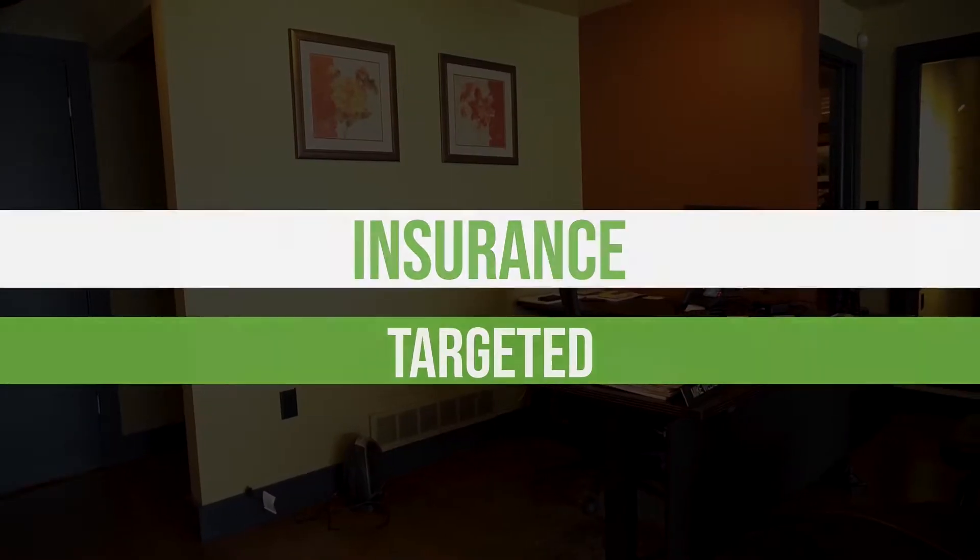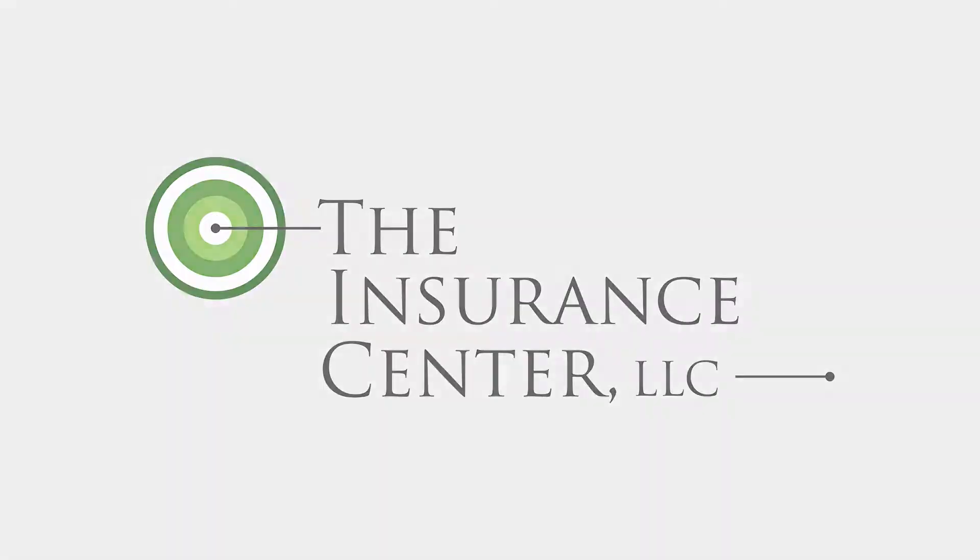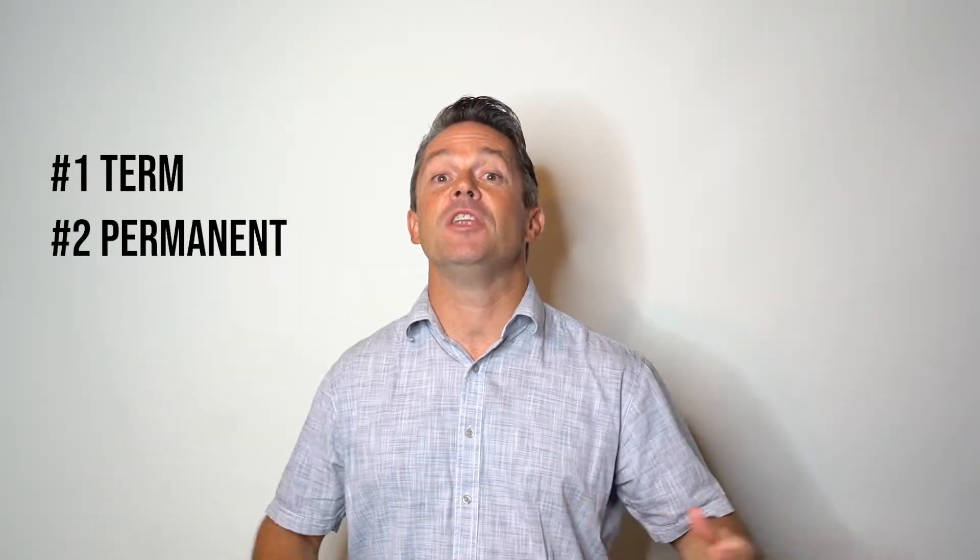Today we're going to talk about the different types of life insurance policies. There are basically two types of life insurance policies: one is a term policy and the other one is a permanent product. And then you have a blend of the two of them.